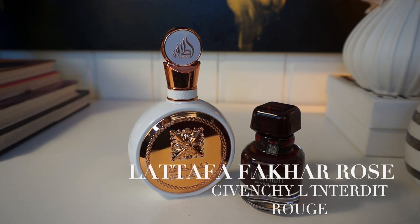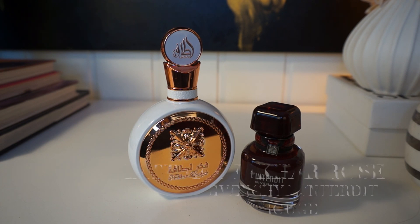The first pair was mentioned in my previous video: Givenchy L'Interdit and La Taffa Fakar Rose. They both have that woody, warm, spicy quality to them. Fakar is actually a little more woody in the opening before it settles into a sweeter profile, while L'Interdit remains woody and also a little musky in the dry down. But they're still dupes.